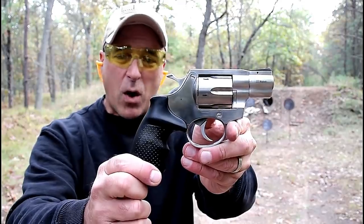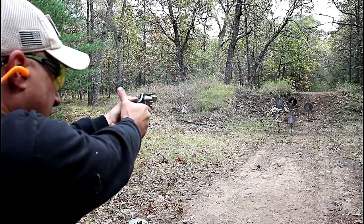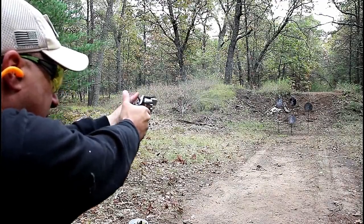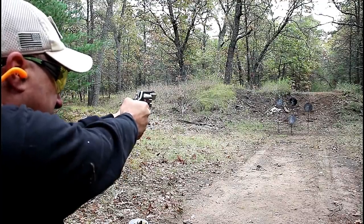Prior to 2020, Rock Island Armory had two plus-P rated .38 special revolvers — a snub nose and another with a slightly longer barrel. But what they managed to do when they started importing from the Czech Republic, from Alpha Proj, the AL line of revolvers into the US — including .357 Magnum, .38 special, .22 Magnum, .22 long rifle, and 9mm — has been amazing.